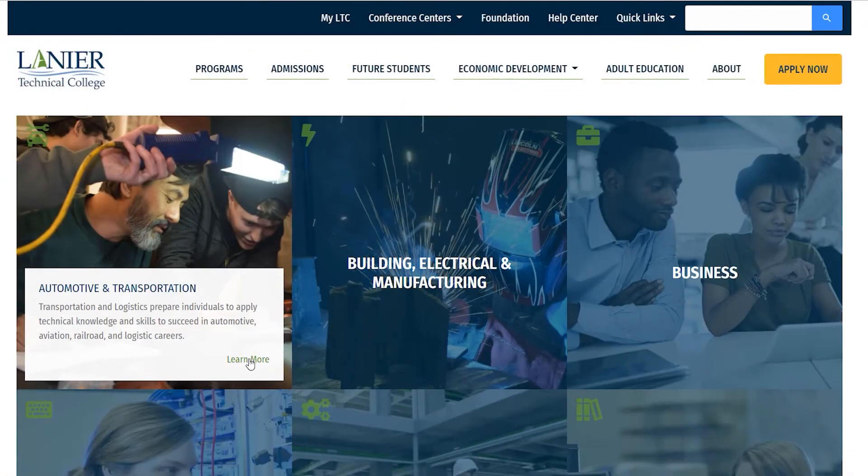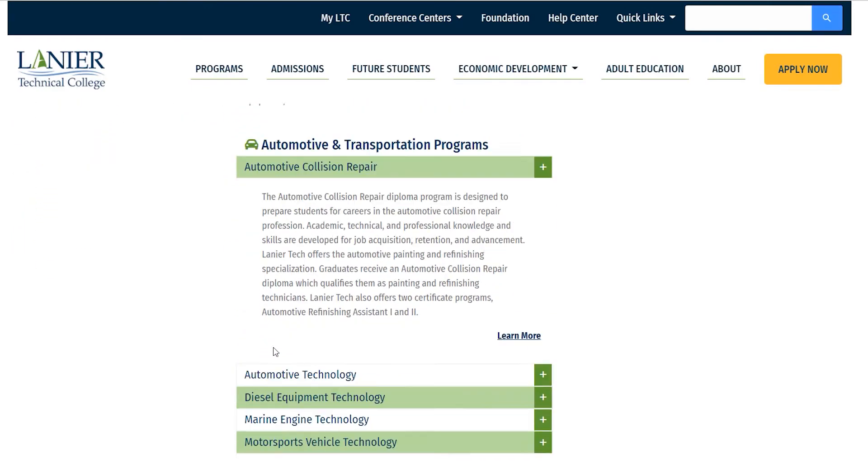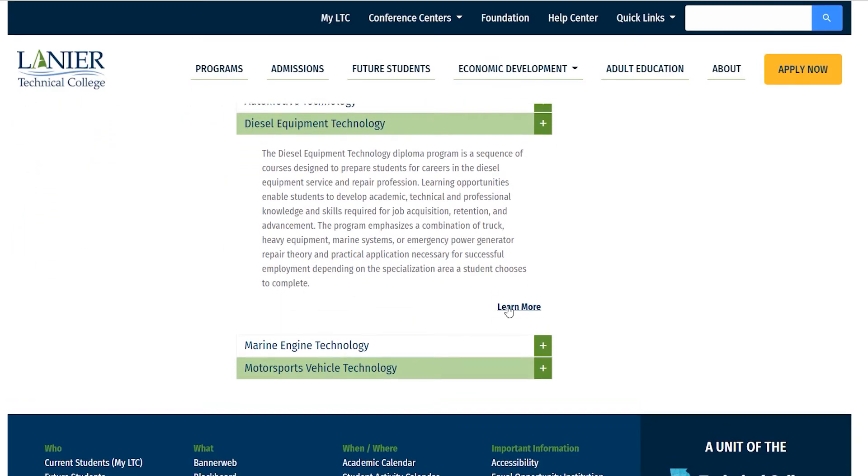And if you'd like to learn more about this, you can go to the Linear Tech website, go to programs, go to the diesel technology section and just read up on it, see what you think. But I'll give you my word.